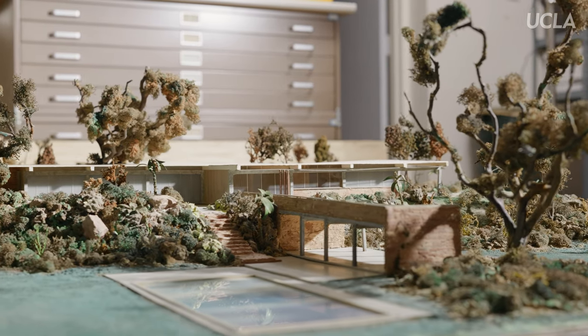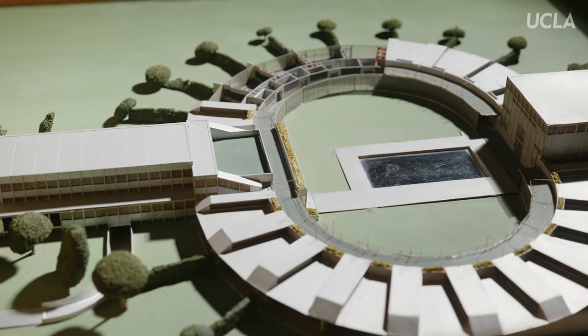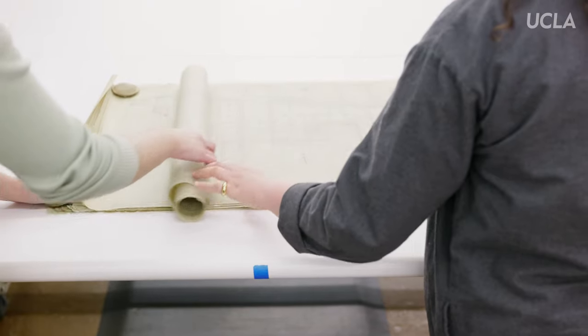The UCLA Library's task before them relates to both cataloguing, restoring, and digitizing of this material. This has been done on 3,000 linear feet, but there's another 5,000 to go, with an estimated 9,000 person hours of effort.